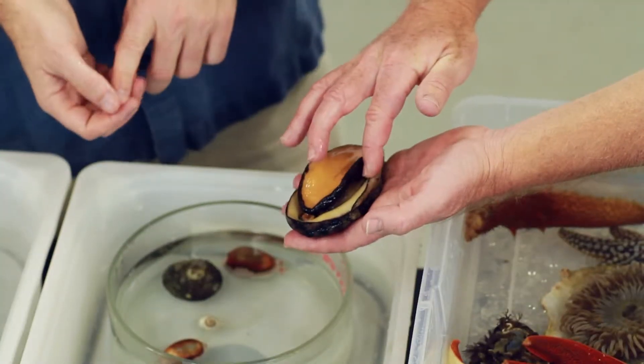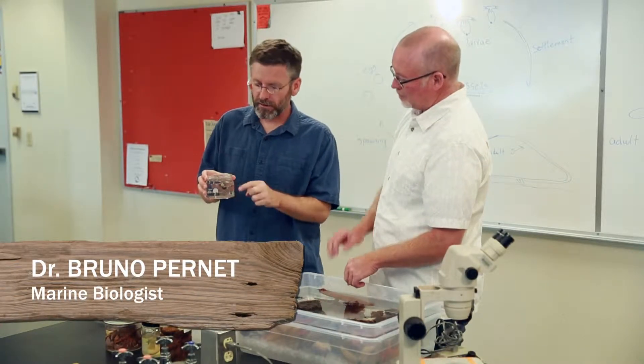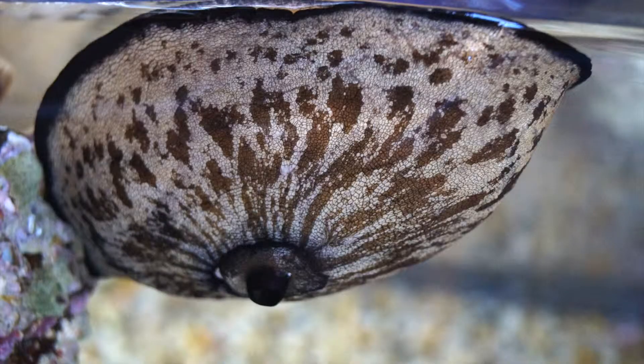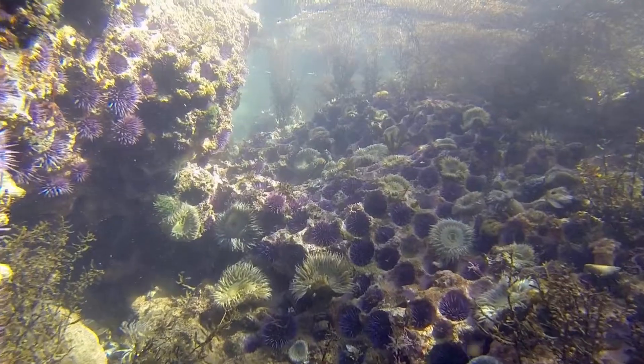We finish our trip with a visit to the lab, where Professor Bruno Pernet explains how limpets use opals in their radulas to scrape food off of rocks and how the blood of giant keyhole limpets can be used to fight cancer in humans.